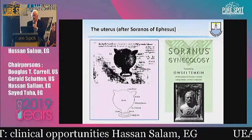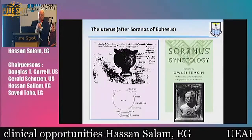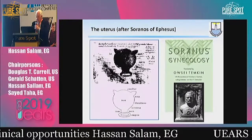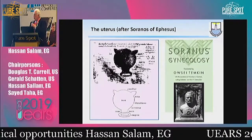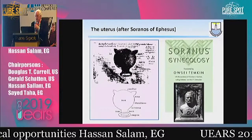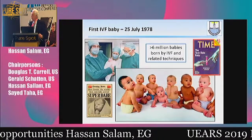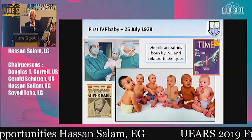It was a medical school where the first description of the human uterus was described by Soranus, who came originally from Ephesus and produced the first book called Gynecology. But the world had to wait another 2,300 years to be introduced to the fascinating world of assisted reproduction.